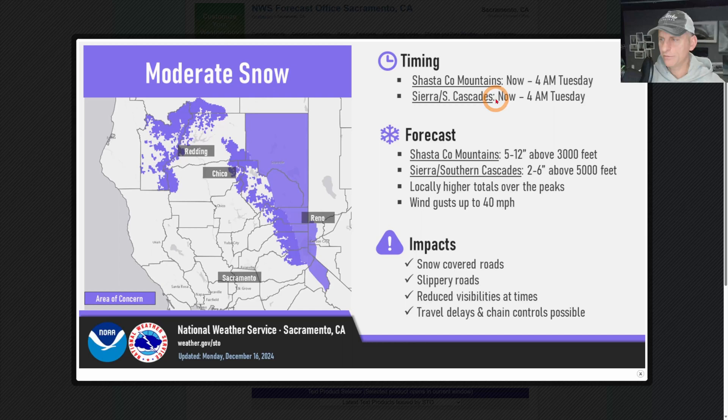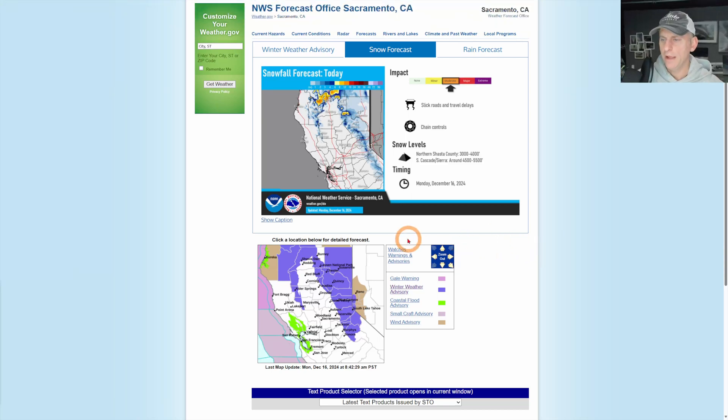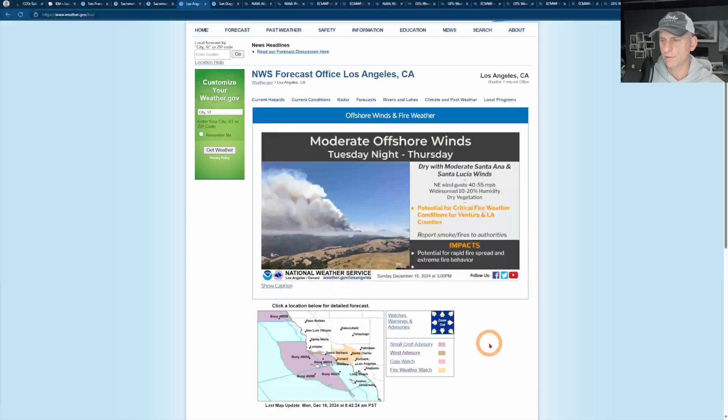Taking a look at what is going on now — this is from now until about tomorrow morning, 4 a.m. We do have the winter weather advisories. You can see 2 to 6 inches above 5,000 feet for the southern Sierra Nevada. Shasta County mountains, 5 to 12 inches above 3,000 feet. This will be tapering off as we move through the day. As you saw, that frontal system is draping down to the south and east — some wind gusts to 40 miles per hour and some higher amounts across the higher terrain. Again, just a few inches — not a huge snowmaker for a lot of the Sierra Nevada. That's from Sacramento National Weather Service, and you can see the winter weather advisory there.